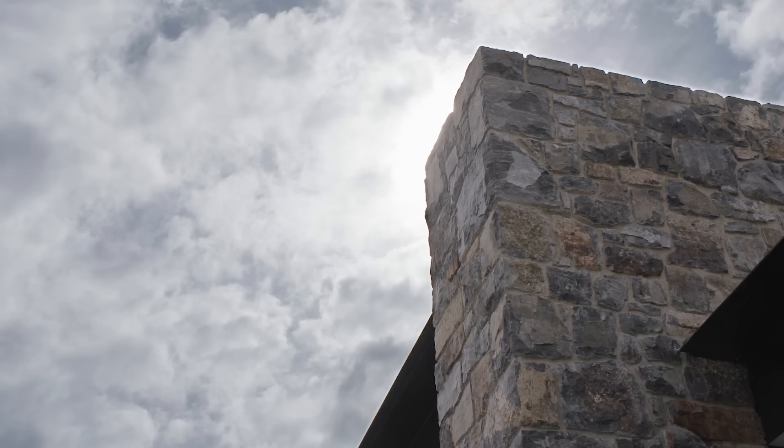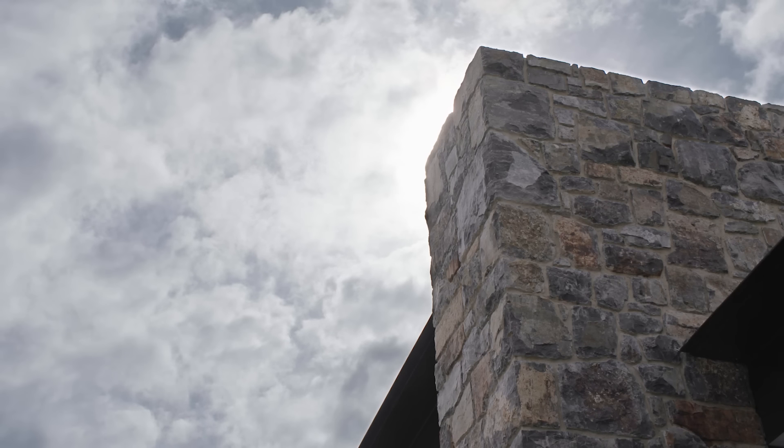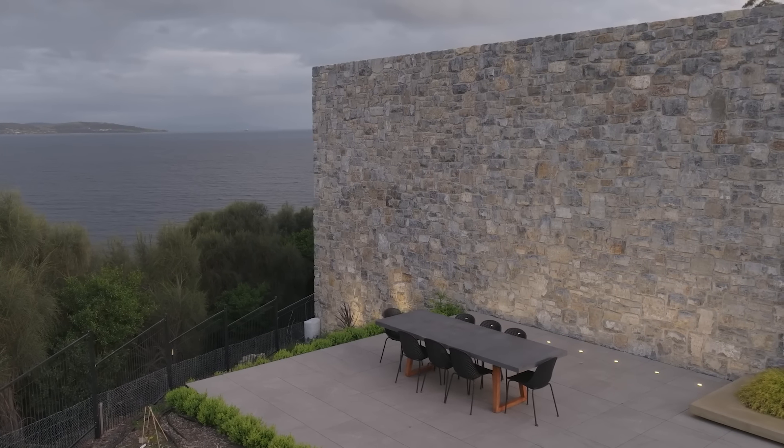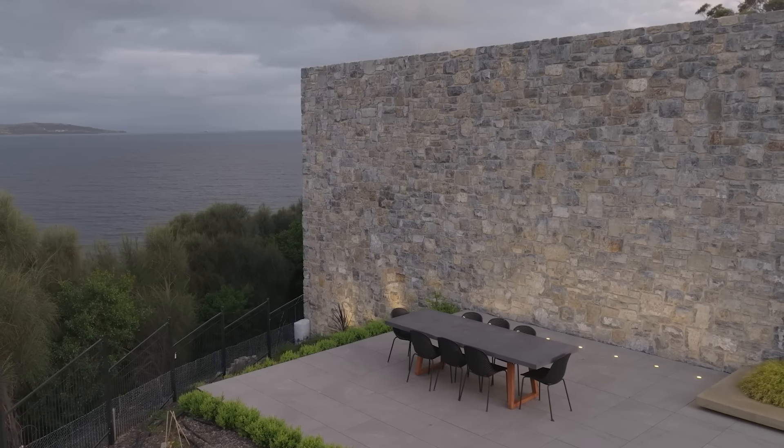The stone was all local stone that came out of the Hazel Brothers quarry in Leslievale. There were 700 tons of stone that was blasted and then picked. It's a great earthy material that really suits the site and blends in well with the foreshore — the stonework is amazing.